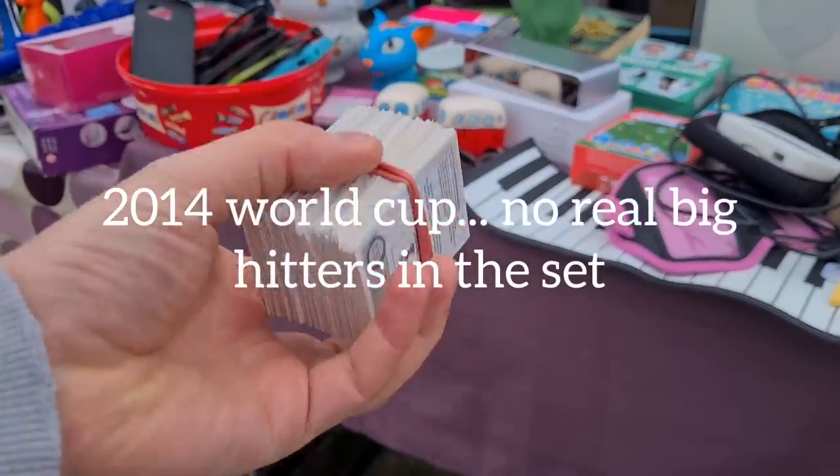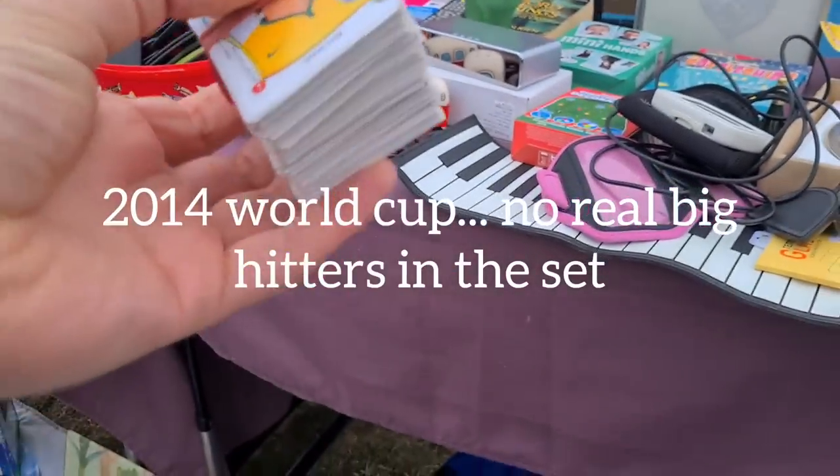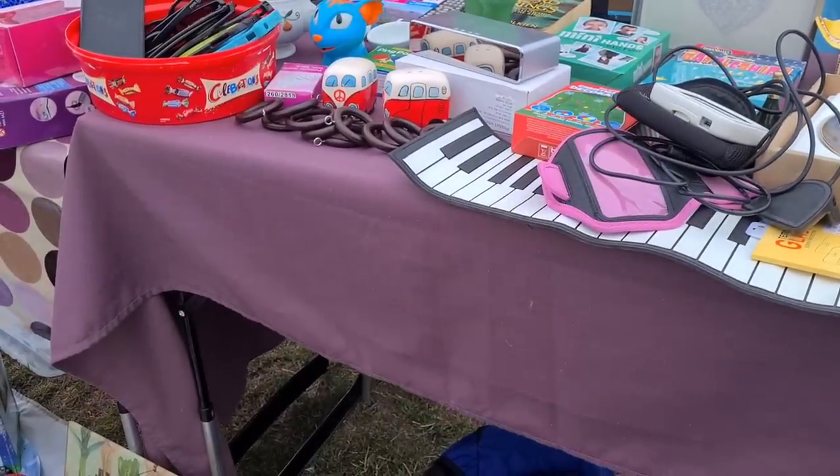Just having a look at these football stickers — there's a fair few there, isn't there? How much are you selling them for? 50p for more if you want. 50p — that sounds good.